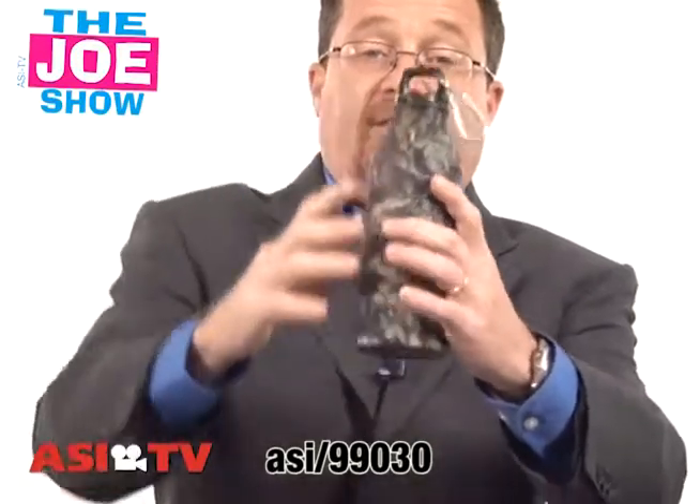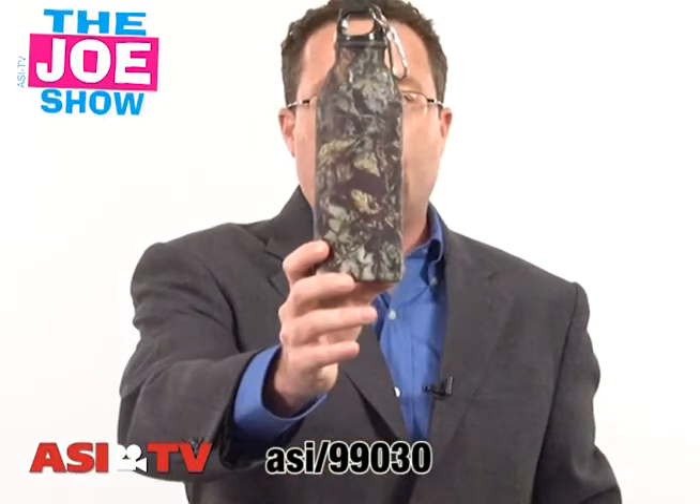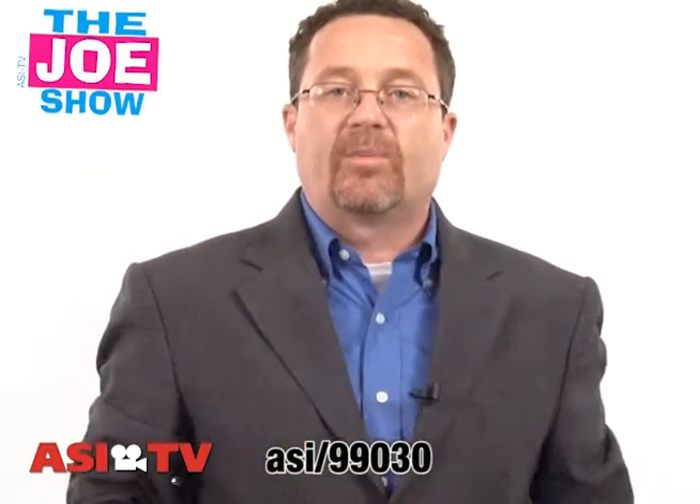What I like about this is the camo design. Great for fall promotion because fall we're going to have some hunting season, deer season throughout the country. So anyone in the outdoor industry, whether you sell hunting gear, sell rifles, you sell any equipment to outdoorsmen, I think that a camouflage water bottle would be a great idea to use in a promotion.